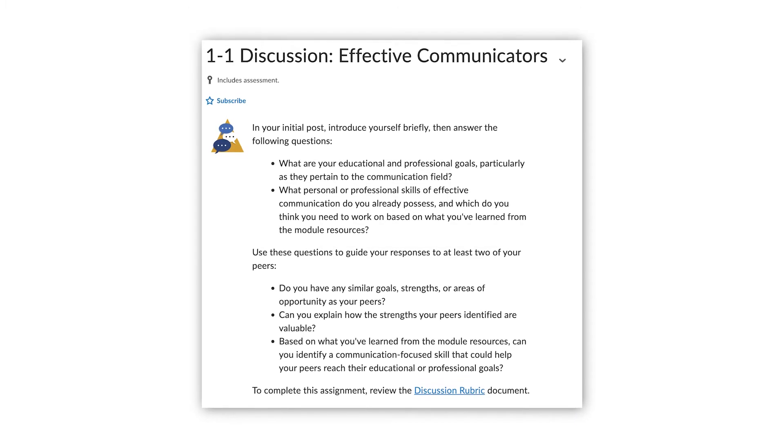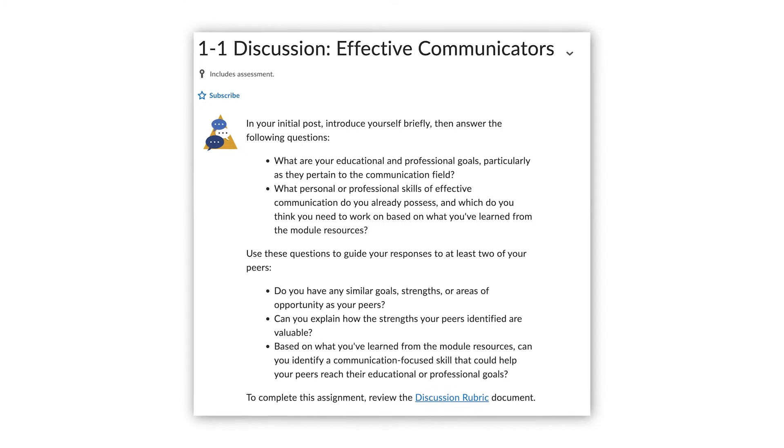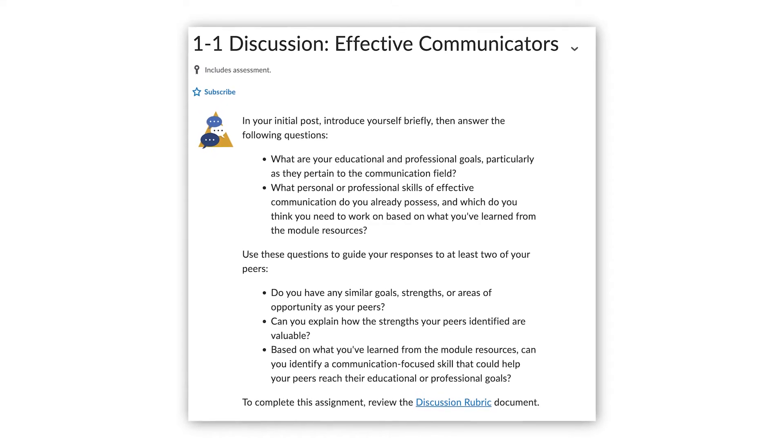Number three: answer all parts of the question. One of the things instructors look for is the completeness, depth, and the detail of your discussion. Taking the time to answer the question completely using good detail and relating to your reading or other course materials is key.